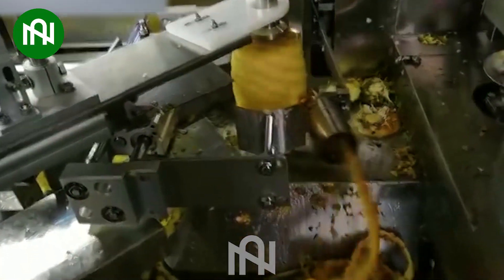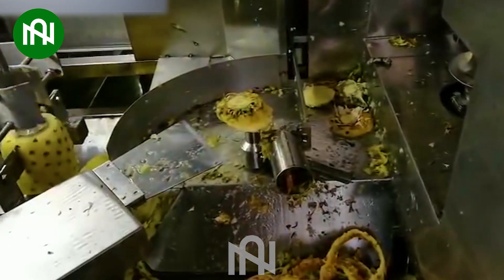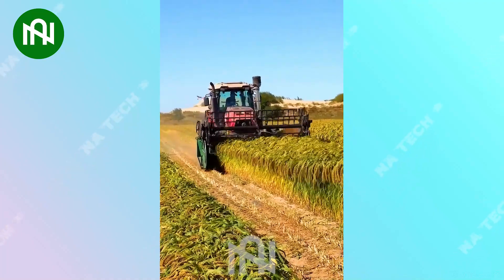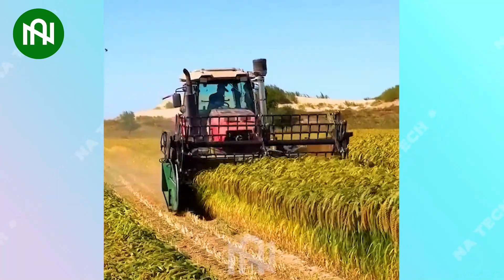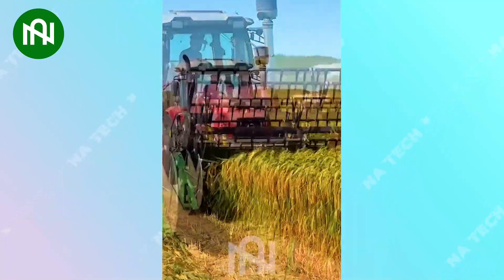Wow, this is an amazing machine I've seen in real life. This harvester helps farmers save time and effort during the harvesting process, ensuring that rice grains are harvested quickly and of good quality. It's indeed an important tool in agriculture.